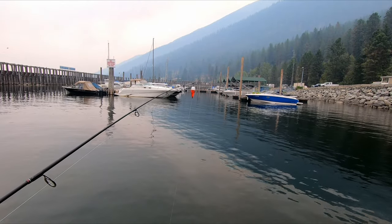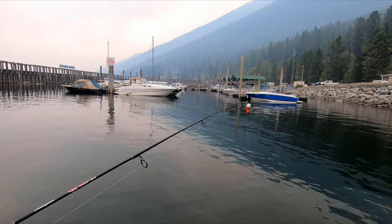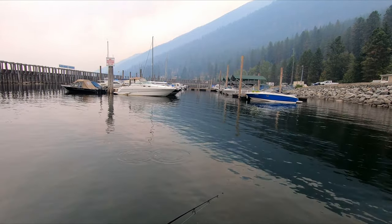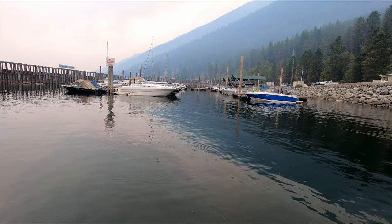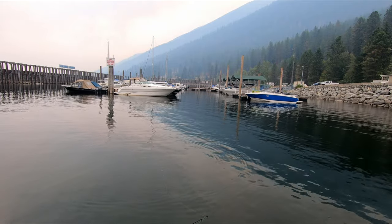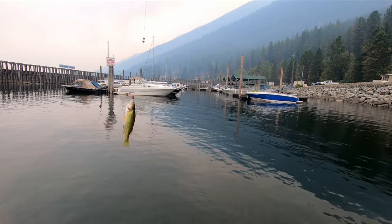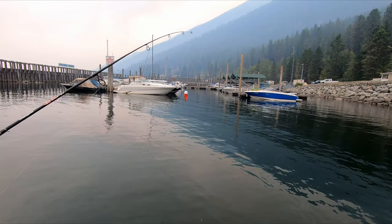Alright everybody, I'm going to try to show you how quick this is. I'm just going to cast out here with my bobber and see how fast I get a bite. There's a bite — I missed it. Another one — missed it. Got one! The bite is really subtle. Got one again, just like that, in real time. It's that easy.